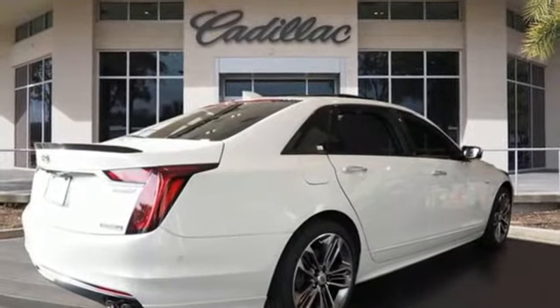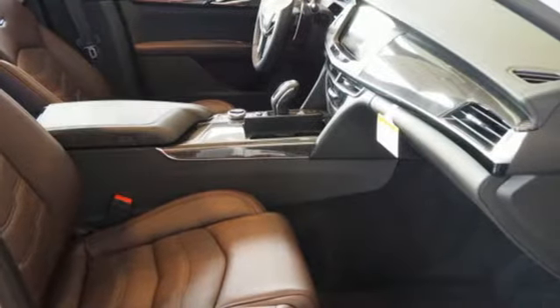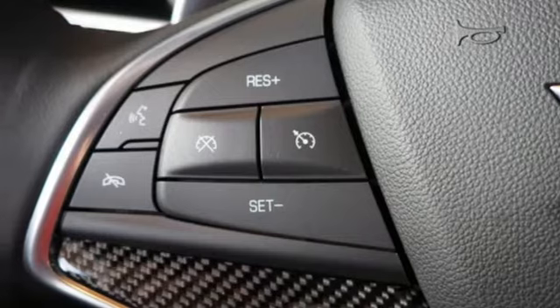Integrated navigation system with voice activation, premium heated and ventilated leather bucket seats, power heated mirrors, hands-free liftgate, twin turbo V8 engine, magnetic fluid-filled shocks, streaming audio.